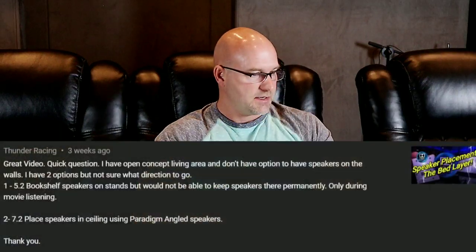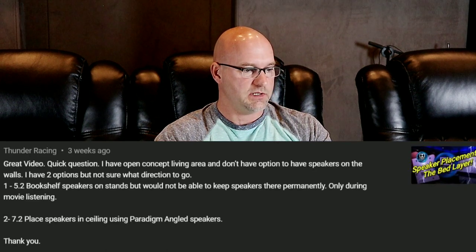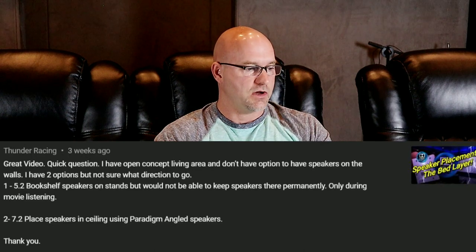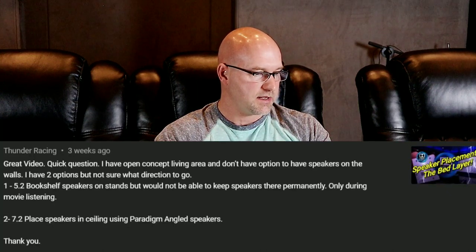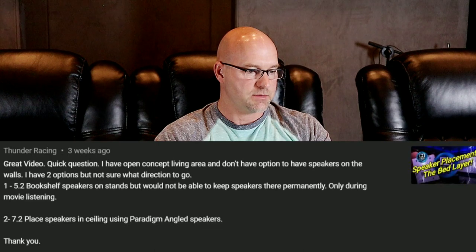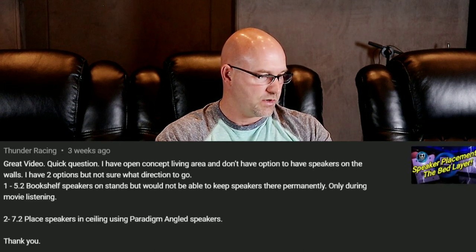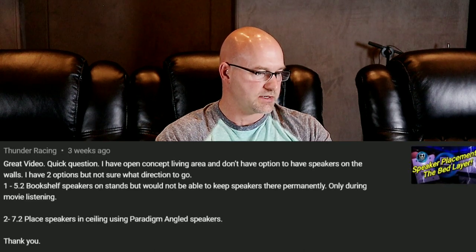Hey guys, welcome back to Home Theater Gurus. This is another Q&A and this one comes from episode one on the bed layer setup. Thunder Racing says: 'Great video, quick question. I have an open concept living area and I don't have the option to have speakers on the walls. I have two options: option one, 5.2 bookshelf speakers on stands, but I would not be able to keep them there permanently — only during movie listening. Option two, 7.2 with speakers in the ceiling using Paradigm angled speakers.'